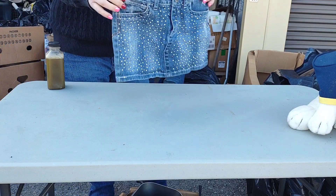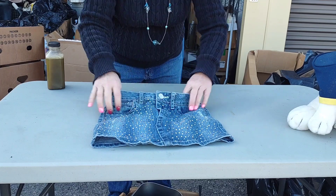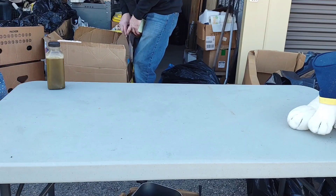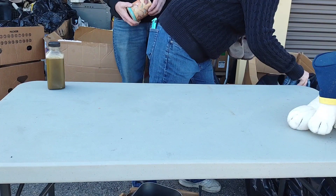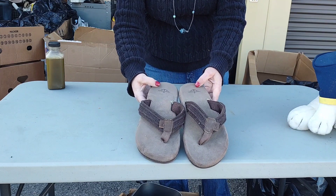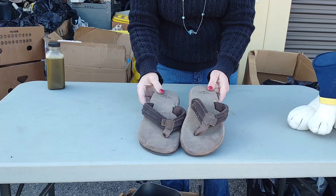Here's a little blingy skirt — Justice. It's a size 8R. I don't know, it might fit one of our granddaughters. I don't — what are these? Dockers. So a pair of Dockers flip flops. They don't look too bad.